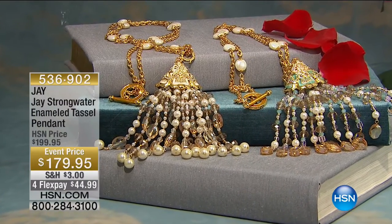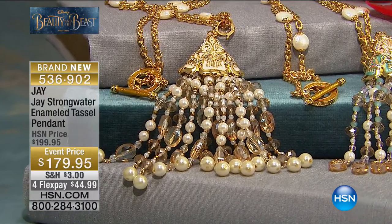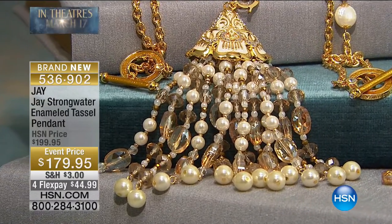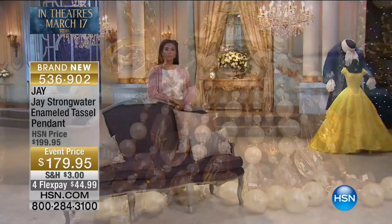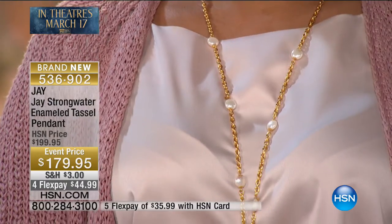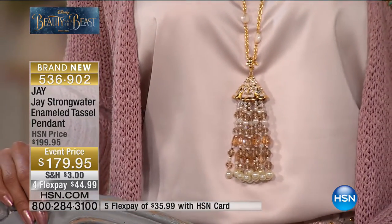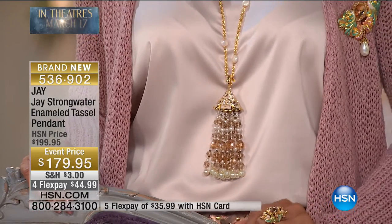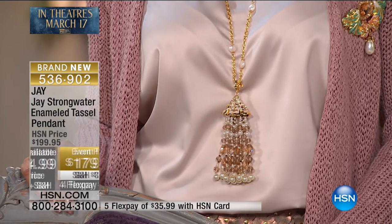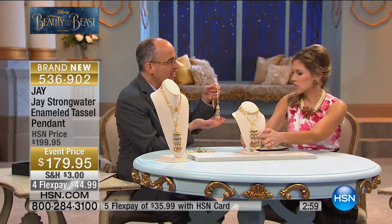Now we're moving on to tassels. This enameled tassel pendant is brand new — first time you're ever seeing this, on a special event price on flex pay, so less than $45 to get home. You have your choice of two tones: gold tone with pink, or gold tone with white. The gold tone has gorgeous multi-sized crystals, white simulated pearls with glass beads. It's two pieces of jewelry: a necklace and a five-inch drop tassel. We have about a dozen of each — over 300 beads hand-strung.